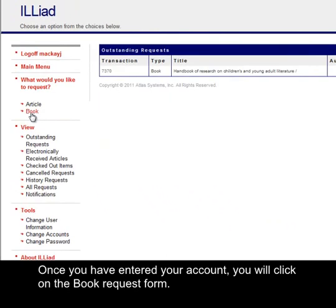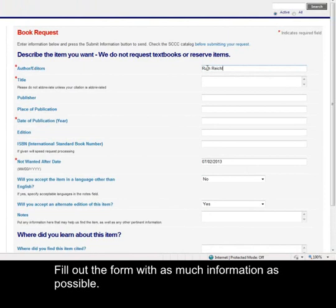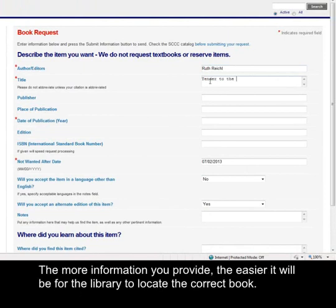Once you have entered your account, you will click on the book request form. Fill out the form with as much information as possible. The more information you provide, the easier it will be for the library to locate the correct book.